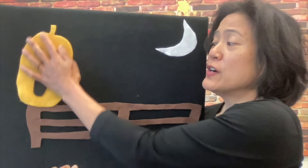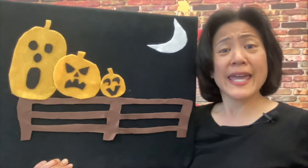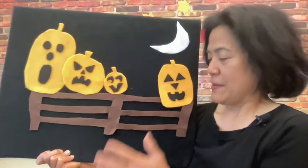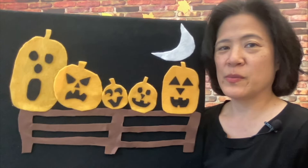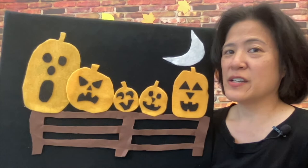Five little pumpkins sitting on the gate. The first one said, oh my, it's getting late. The second one said, there are bats in the air. The third one said, but we don't care. The fourth one said, let's run and run and run. The fifth one said, isn't Halloween fun? Here comes the wind — ooh went the wind — and are you ready to clap? Out went the light, and the five little pumpkins rolled out of sight.